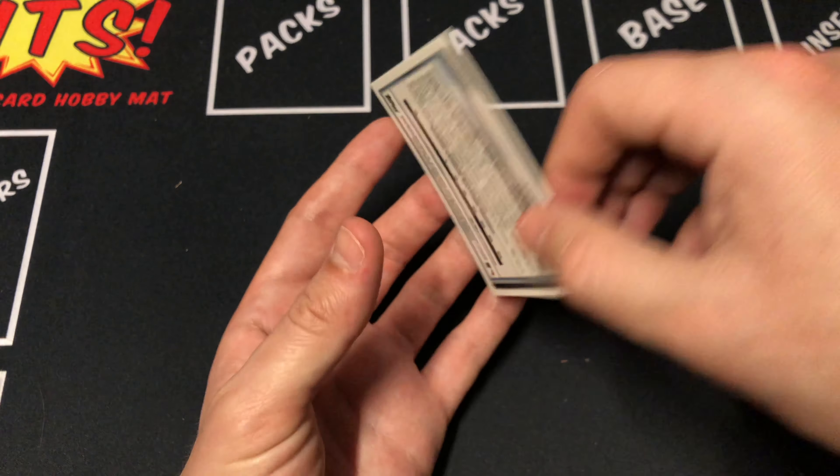Drew Waters, chrome. And our last card up is Salus, Bowman first. Very nice. Check that out. Pretty cool.